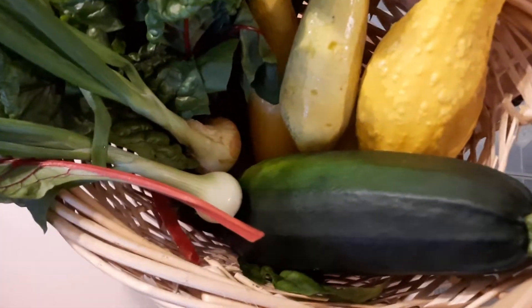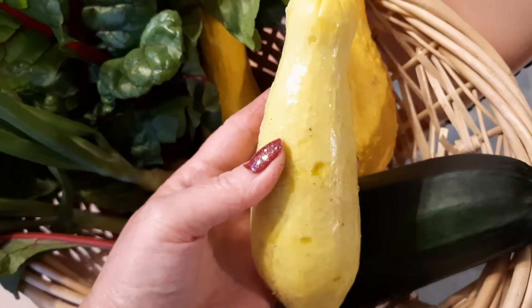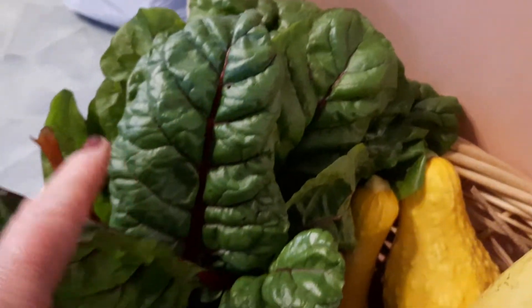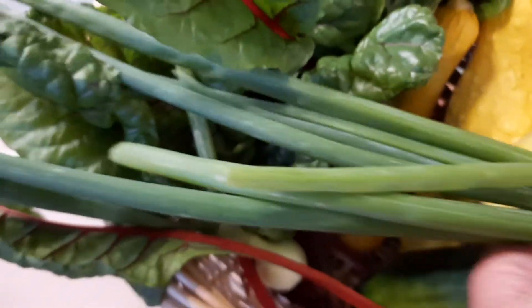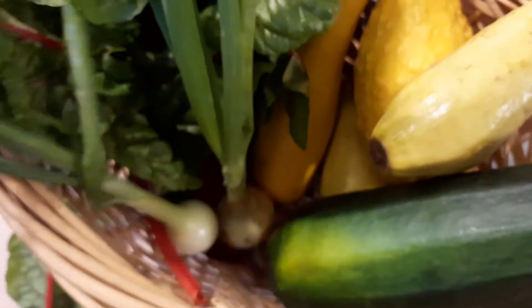Look at our harvest today! We have this big zucchini, four yellow squash, some zucchini that are a little smaller but we'll eat them just the same. We still have some of our beautiful Swiss chard, and I said to harvest a couple onions — look at them, aren't they pretty, with the long green stems. That's what we got today.